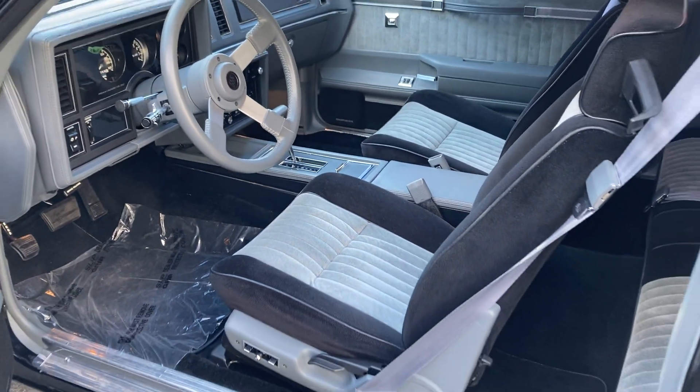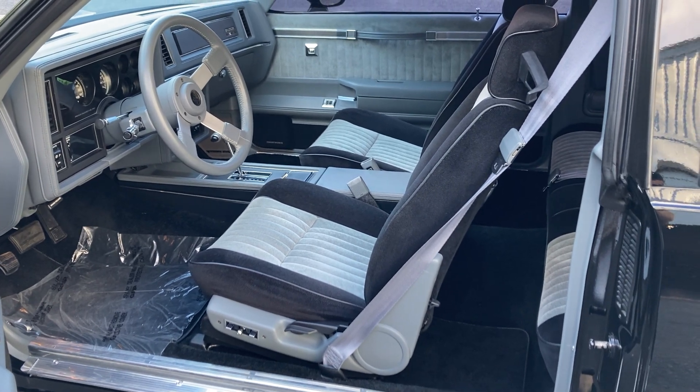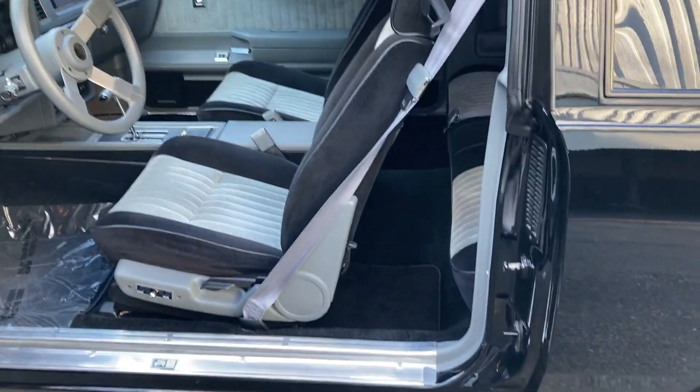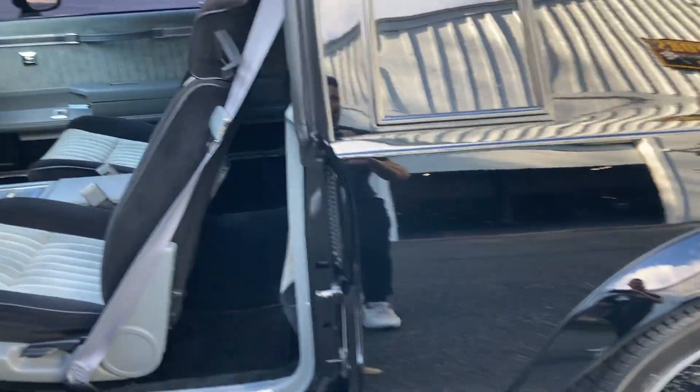This car is unbelievable — probably the nicest one I've seen or owned. I've owned three of these. The paint is nice, as nice as it could be for a GNX.